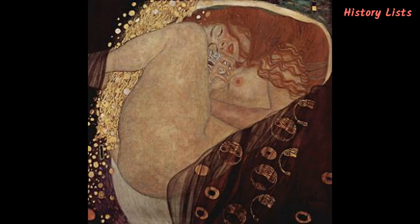Danaë is a 77 x 83 cm oil painting that depicts the daughter of the mythical king Acrisius of Argos. Curious about his future, the king goes to the Delphic Oracle, which tells him he will one day be killed by Danaë's son. To prevent this, he has his daughter imprisoned in a bronze chamber to keep her childless. One night, however, she is visited by Zeus, who comes to her in the form of golden rain and impregnates her. Klimt captured the moment of Zeus coming to Danaë, clearly indicating the golden rain between her legs. The painting, completed in 1907, is today displayed in the Galerie Würthle in Vienna, Austria.